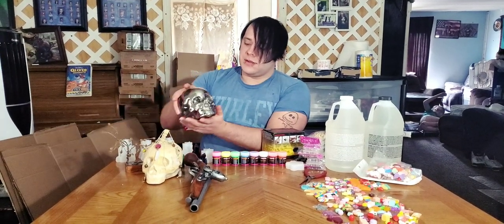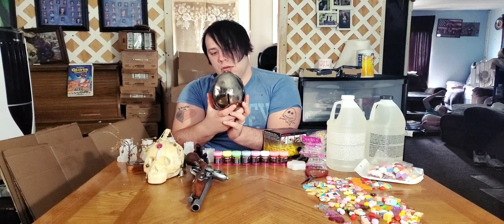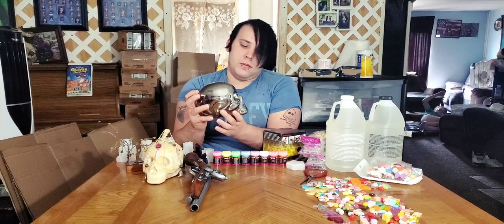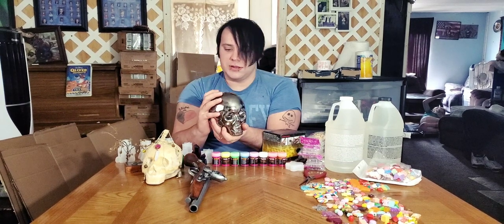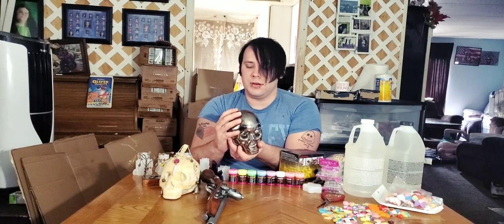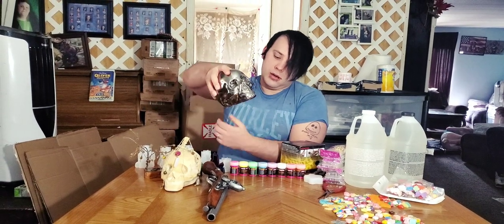Next is the skull piggy bank. As you can tell, this skull has a slot for coins. We are also going to try and sell one of these resin skull piggy banks — as you can tell there are coins rattling in it. When we make that one, it'll be sold for $20.